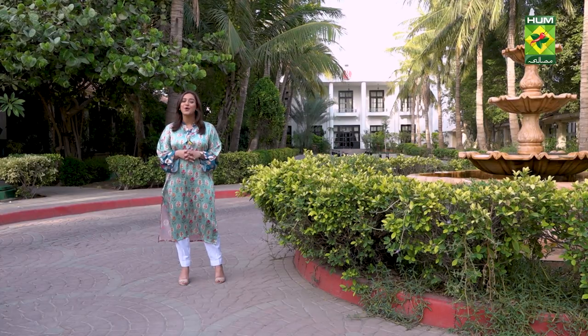Today we're going to try out their iftari and dinner, as we do on this show, and we're going to make you try out all their menus as well. Without wasting any more time, we're gonna go and check out their buffet.